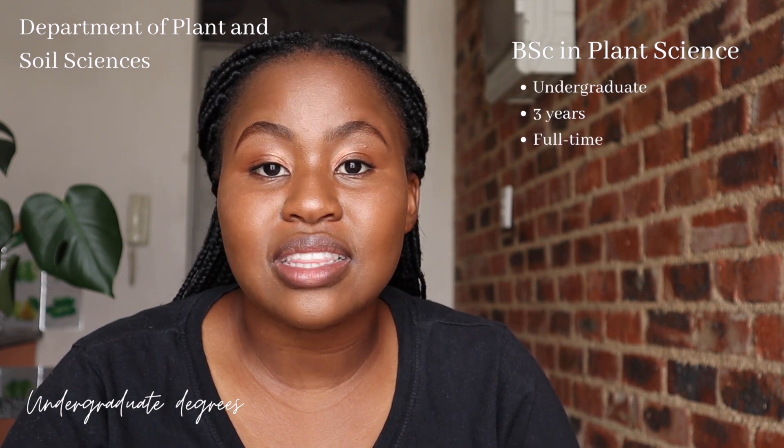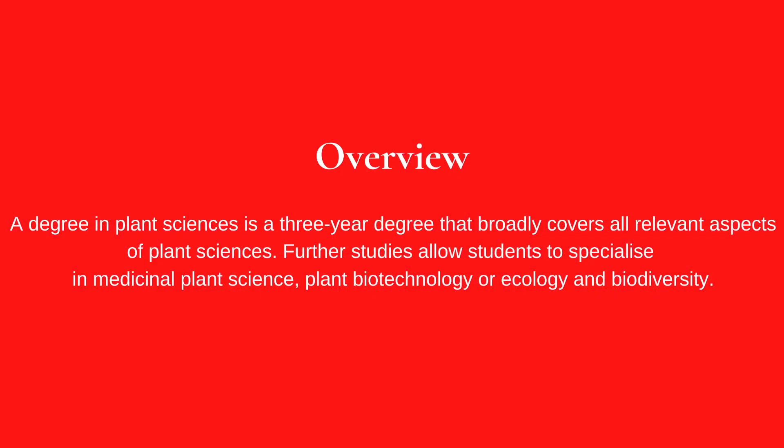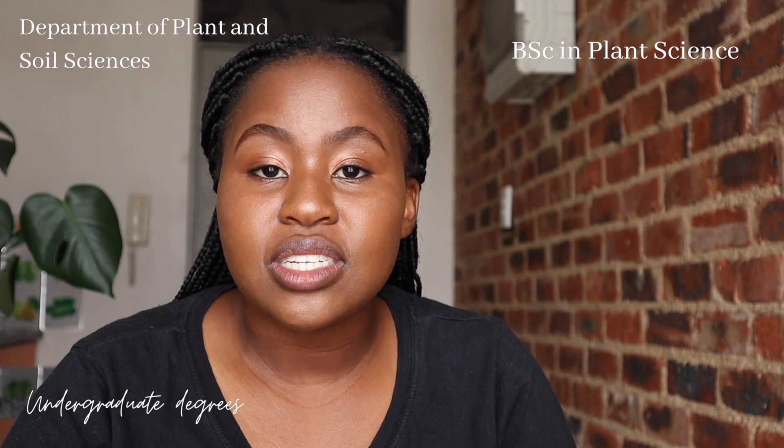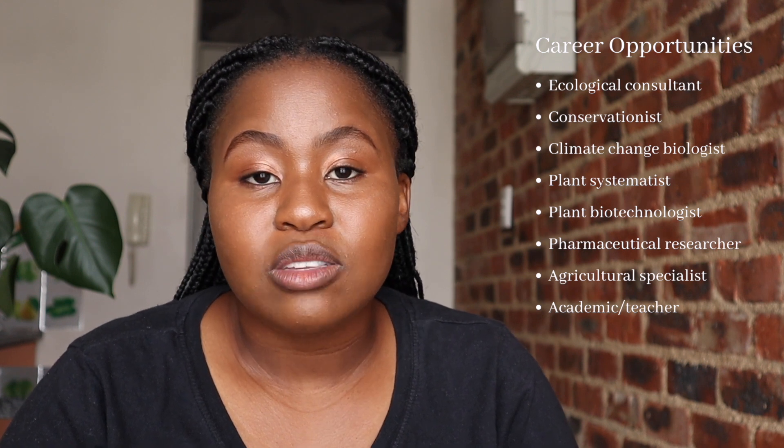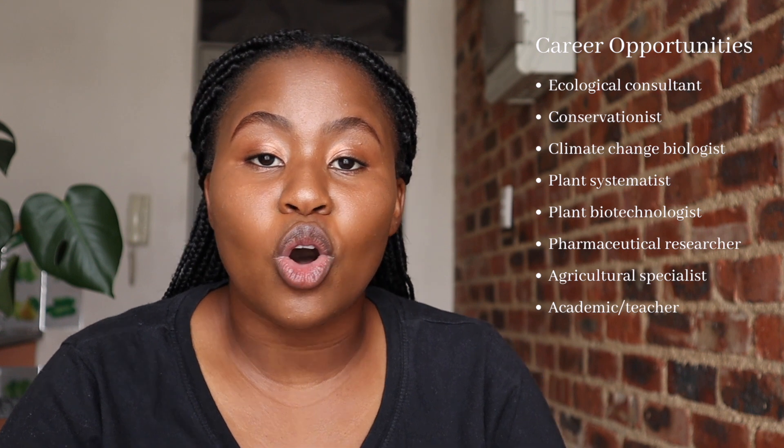Under the Department of Plant and Soil Sciences, you have a BSc in Plant Science. A BSc in Plant Science is an undergraduate three-year full-time degree, and it broadly covers all relevant aspects of plant sciences. Further studies allow students to specialize in medicinal plant science, plant biotechnology, or ecology and biodiversity. Career opportunities include ecological consultancy, conservancy, as well as becoming a climate biologist, among a whole list of careers.